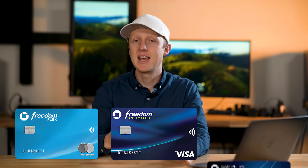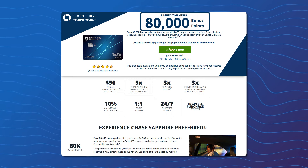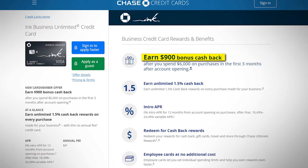Mistake number two is missing out on higher welcome bonuses. Chase is constantly changing the bonus on major cards like the Freedom Flex, Freedom Unlimited, and Sapphire Preferred, which means sometimes you miss a higher bonus by applying just before they increase it or after it ends. However, if you apply within 90 days of an elevated bonus, Chase has been known to match you to the higher welcome offer. I did this when I applied for a Chase business card with a 75,000 point bonus — it had previously offered 90,000 points — and when I messaged Chase asking for a match, they said yes.